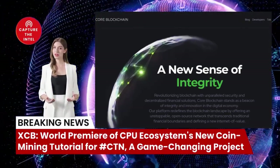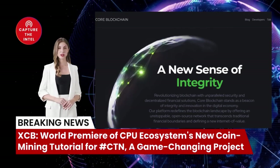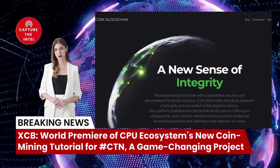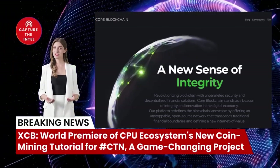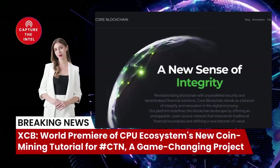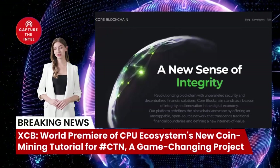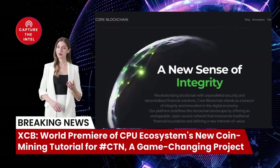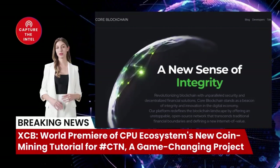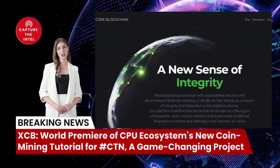XCB is a project with enormous potential to revolutionize the world of cryptocurrency mining and telecommunications. With its focus on CPU mining, its mission to provide free internet access, and its robust ecosystem, XCB is a project that is definitely worth keeping an eye on. If you found this video helpful, remember to like, share, and subscribe. Stay tuned for the latest on the Capture the Intelligence channel.